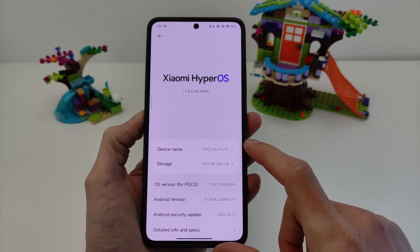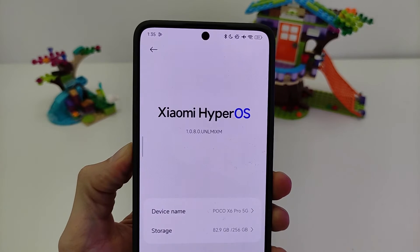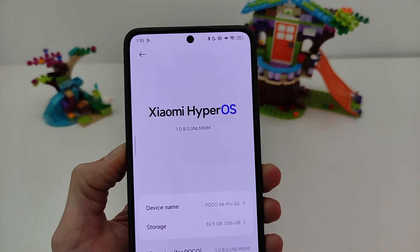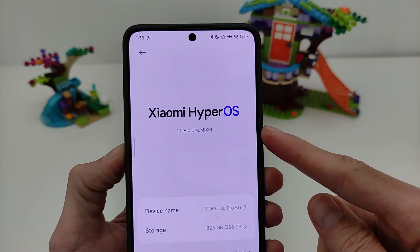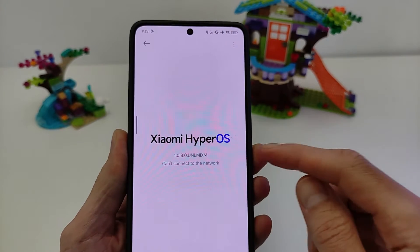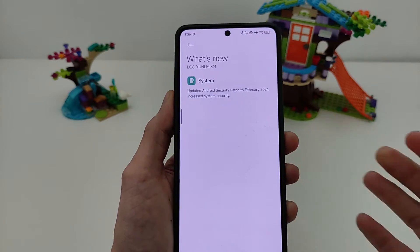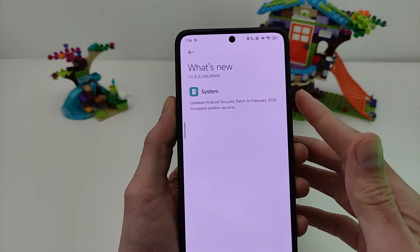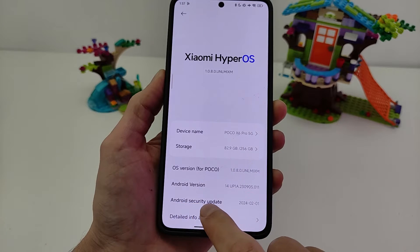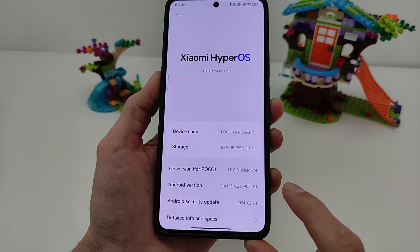Hi guys. This smartphone Poco X7 Pro 5G new update HyperOS version 1.0.8.0 Index update, global version. In this video I will show how to use the new features of this smartphone and what is new in this operating system. This update includes Android security update 1.0.04.2024.